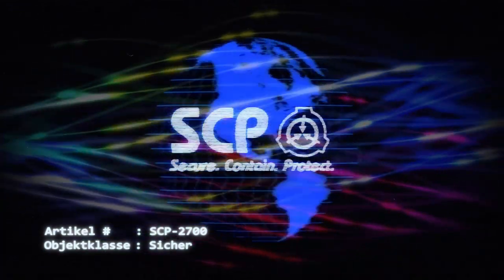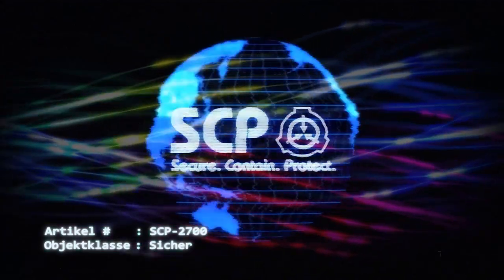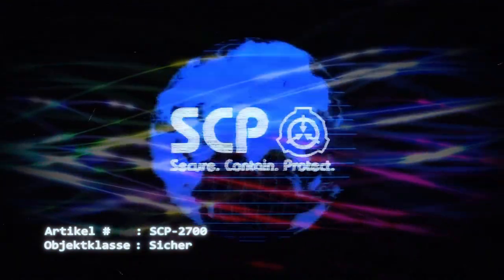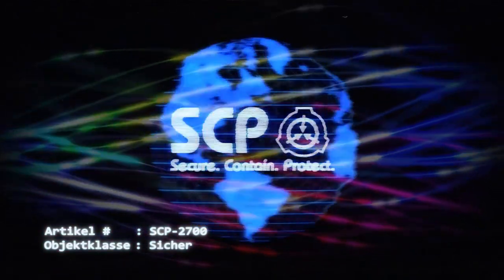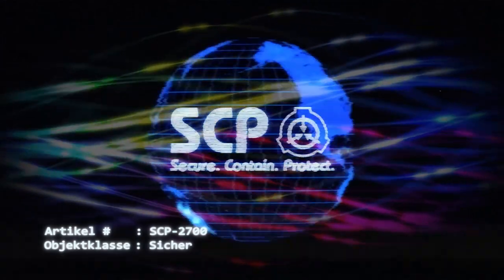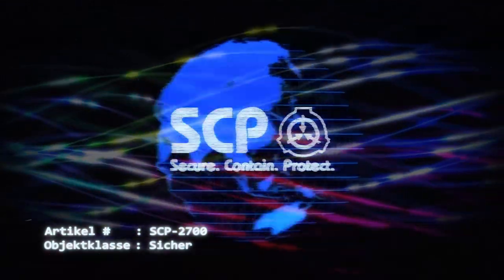SCP-2700 besteht aus drei Komponenten: der Schnittstelle SCP-2700-1, dem Beschleuniger SCP-2700-2 und dem Kern SCP-2700-3. Bei SCP-2700-1 handelt es sich um eine Bedienkonsole aus Stahl mit einer QWERTY-Tastatur, einem 23x23 cm großen Bildschirm und einer Reihe von Tasten, Schaltern und Hebeln. SCP-2700-1 ist mit SCP-2700-2 und SCP-2700-3 über ein Netzwerk von Kupferleitungen verbunden.